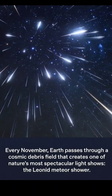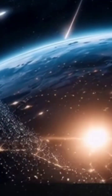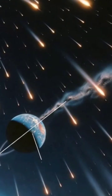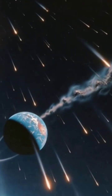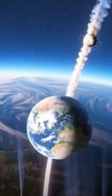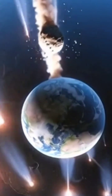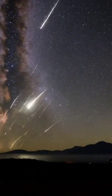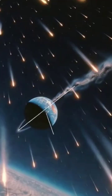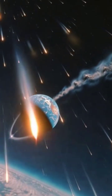Every November, Earth passes through a cosmic debris field that creates one of nature's most spectacular light shows: the Leonid meteor shower. The Leonids are fragments left behind by Comet Temple-Tuttle, which orbits the sun every 33 years. As Earth travels through this debris field each November, tiny particles — most no bigger than a grain of sand — slam into our atmosphere at incredible speeds of 44 miles per second. The friction creates those brilliant streaks of light we call shooting stars.